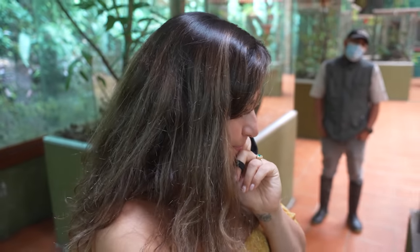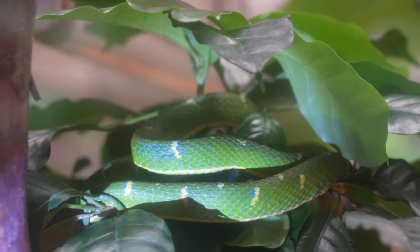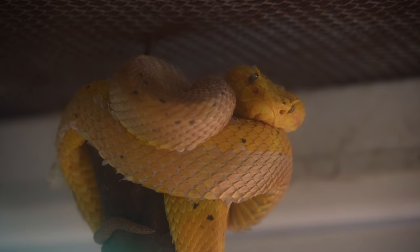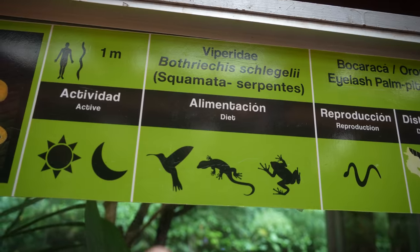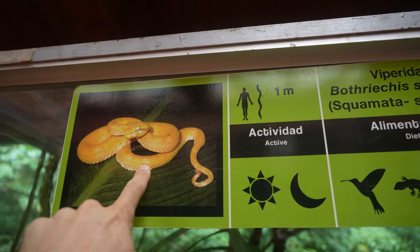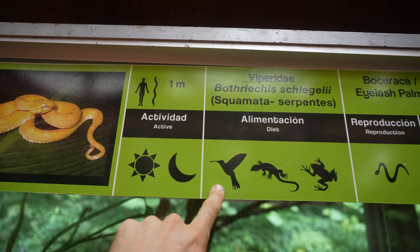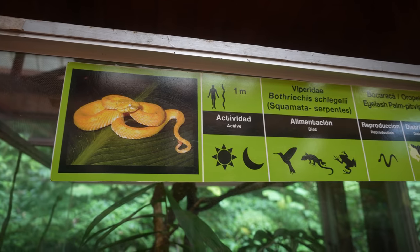And we need to watch out because they've already spotted these snakes on our property in the region where we're going to be living. Some of these tree vipers are brightly colored so they can attract hummingbirds who think they're flowers — and when the birds come near, the viper eats them.